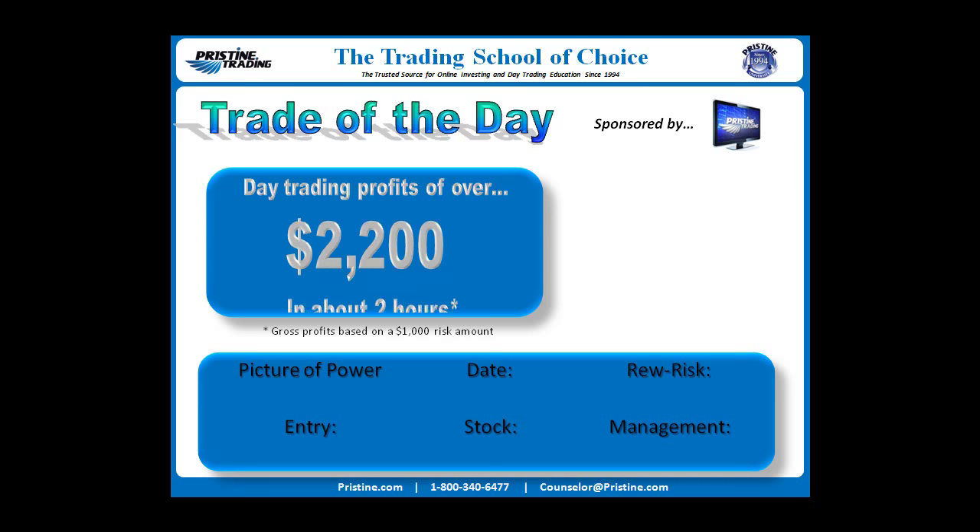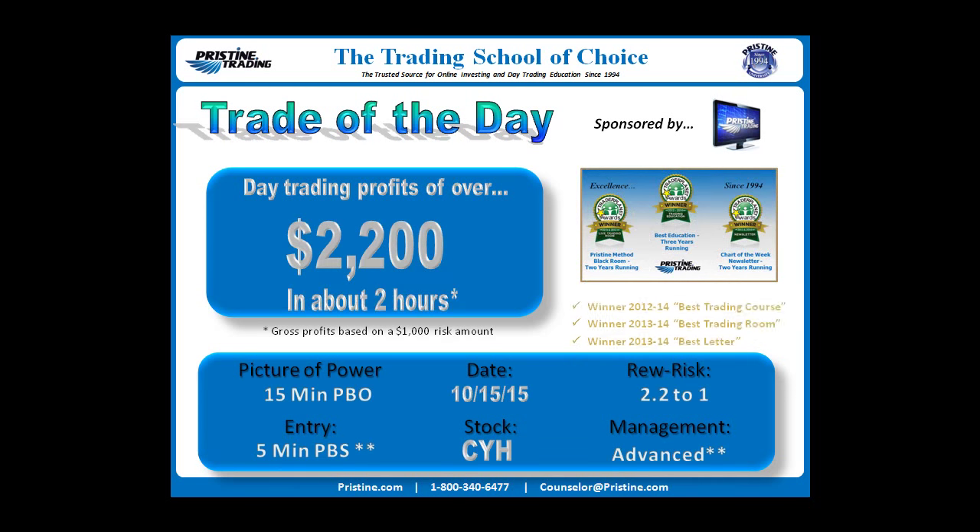The stock today was CYH. This happened on October 15th, and it was a 15-minute pristine breakout play that actually happened after a gap that bullied the gap. The entry was on a 5-minute pristine buy setup with a couple of asterisks because of an advanced entry that was used. Overall rewards were 2.2 to 1, or about $2,200 in profits based on a $1,000 risk amount gross.